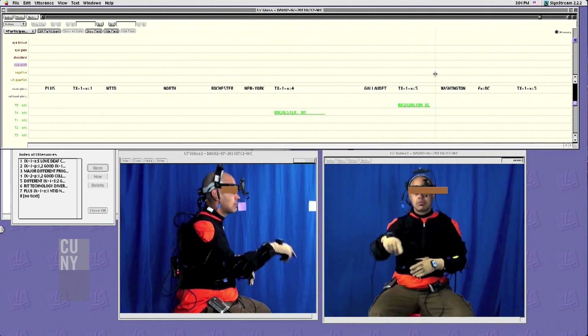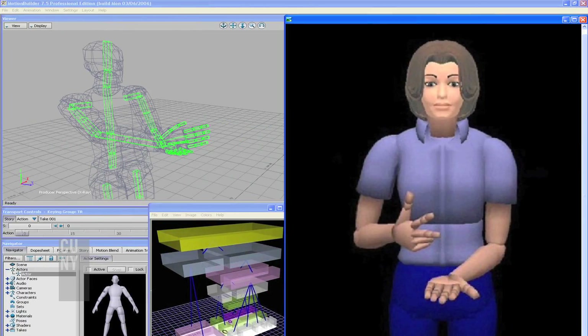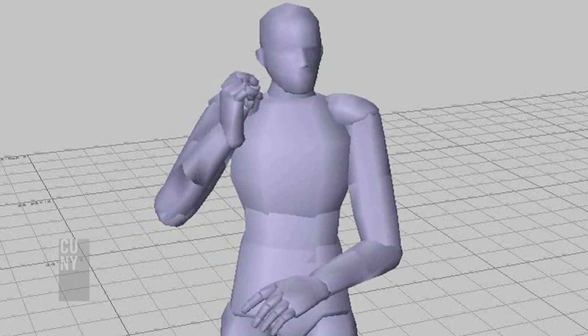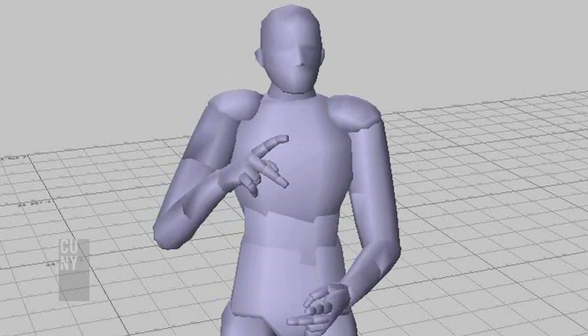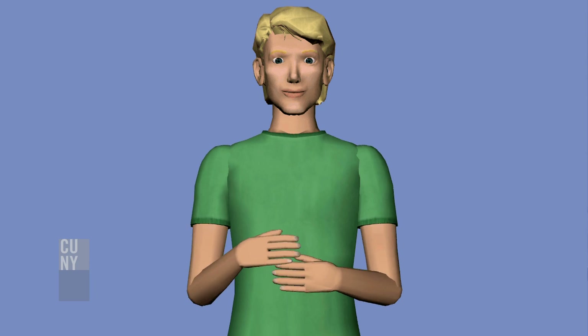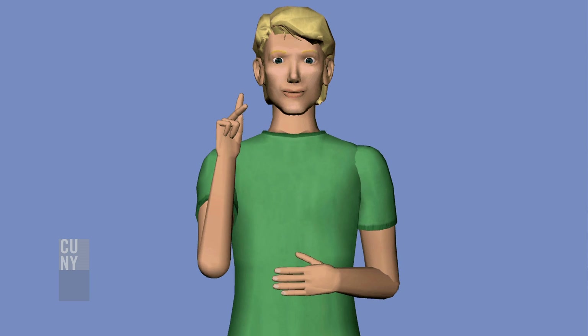I think one of the big advances that's going to come about from sign language animation technology is that we're going to see animated characters with signing in more places. Basically, it's producing a smarter dictionary of signs that lets someone, with less effort, produce the customized version of each sign that they need to create a particular sentence or message.